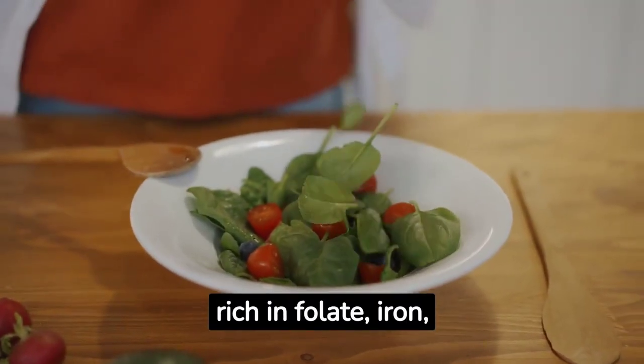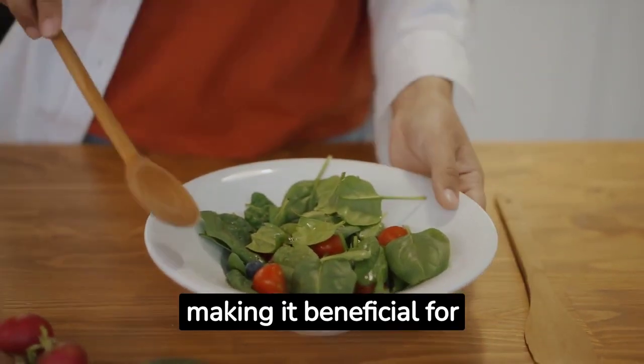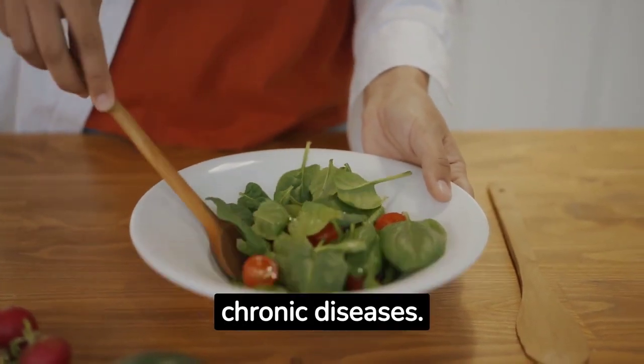Spinach. Spinach is rich in folate, iron, and antioxidants, making it beneficial for cardiovascular health and the prevention of chronic diseases.